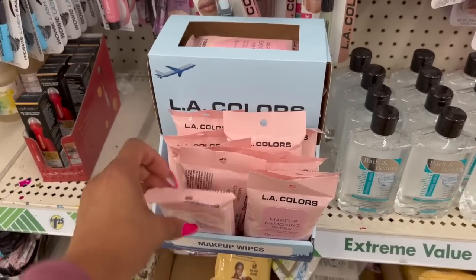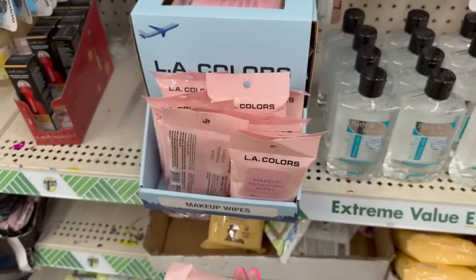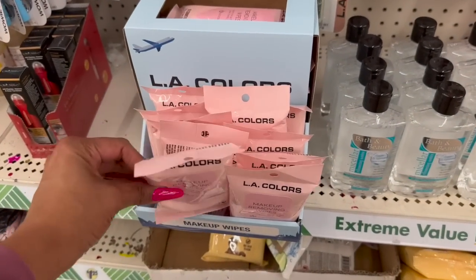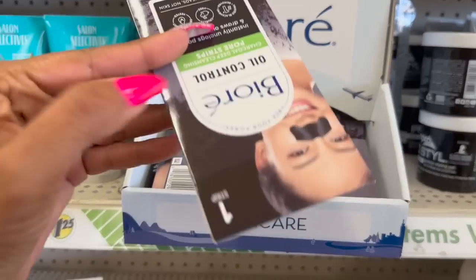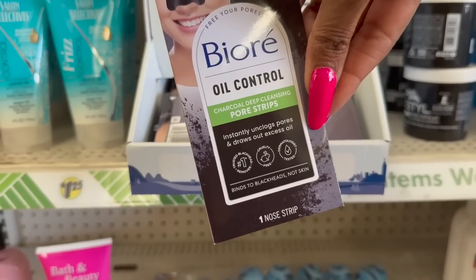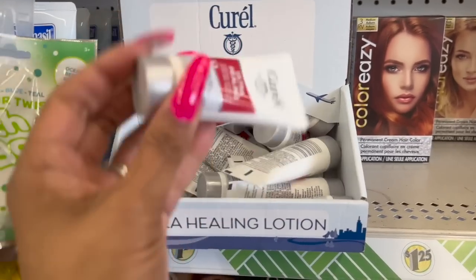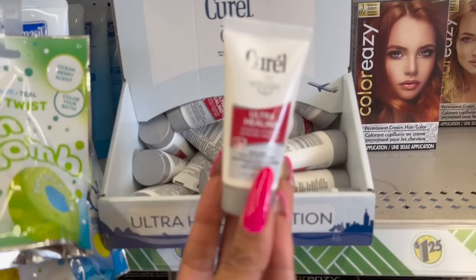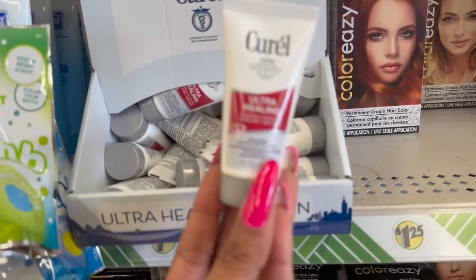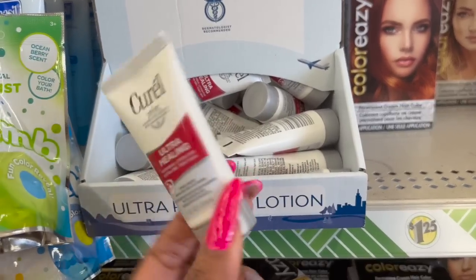Also new — these are great especially if you're going to travel. They have the makeup removing wipes, perfect for on the go, home, travel, or gym. They are aloe scented, you only get 10, and I've never seen LA Color makeup removing wipes before. For $1.25 that's not too bad. They also have the Pure Strips oil control charcoal cleansing pore strip that instantly unclogs pores — you only get one, definitely for travel. And there's the Curell Ultra Healing Intensive Lotion for extra dry skin with advanced ceramide complex. $1.25, name brand, not a bad deal.